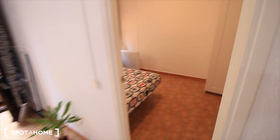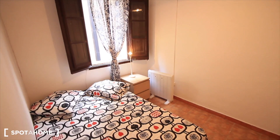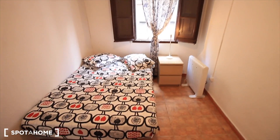Let's see bedroom three. Here it is. The double bed, with the window to the street. That's the light, that's the heater. And here, the closet. This one's my favorite, with the window to the street.